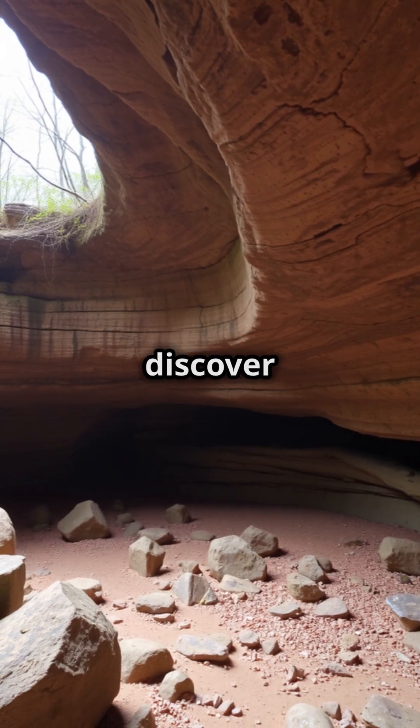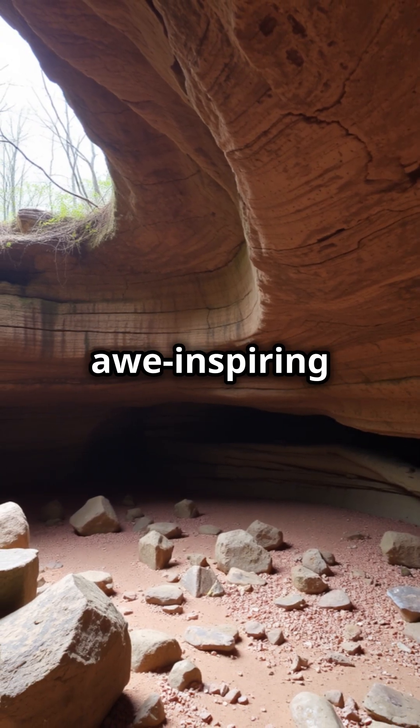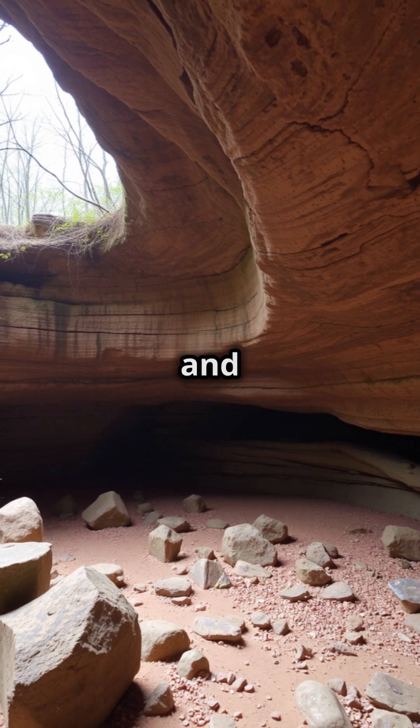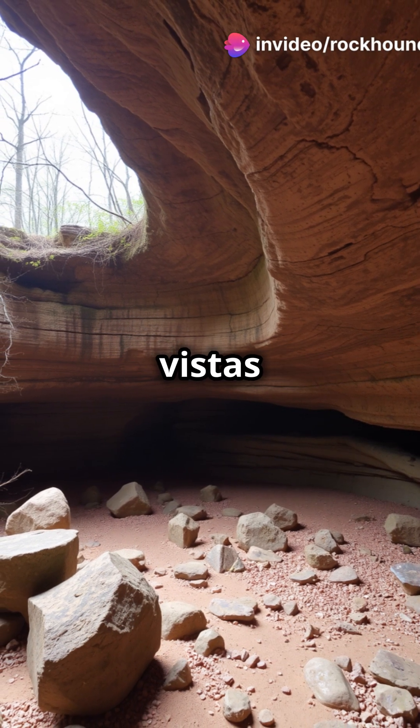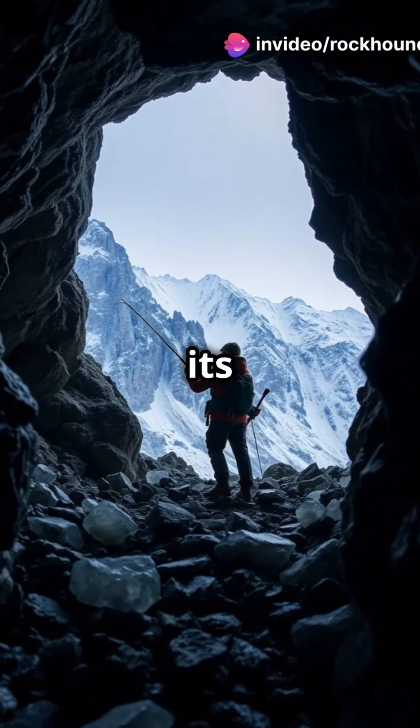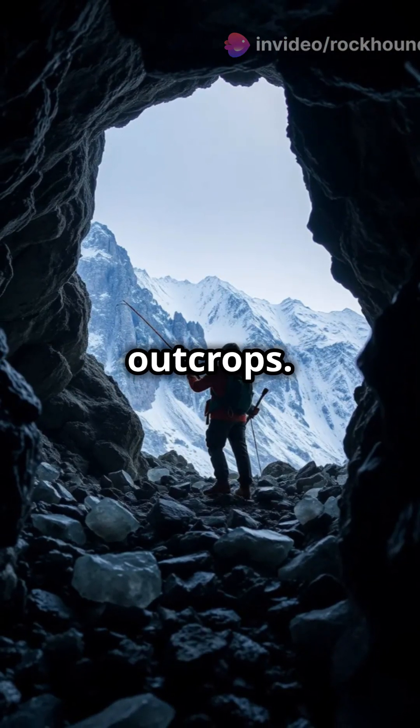At Petit Jean State Park, discover ancient rock carvings and awe-inspiring geological layers — it's where nature and history collide beautifully. Pinnacle Mountain State Park offers stunning vistas and challenging trails. Rockhounds will love exploring its rugged terrains and unique rock outcrops.